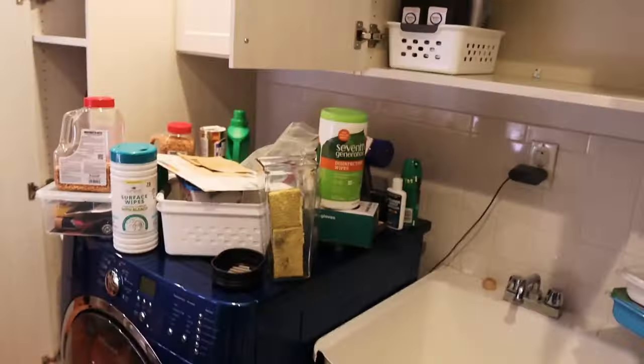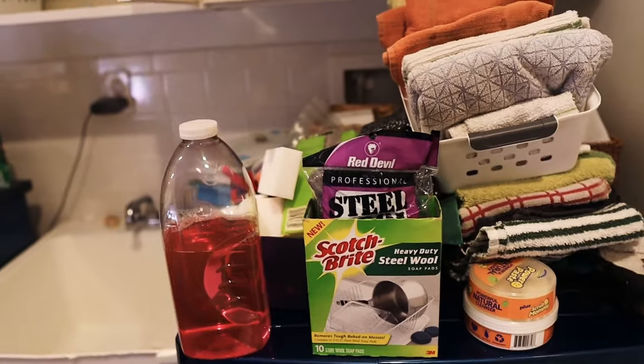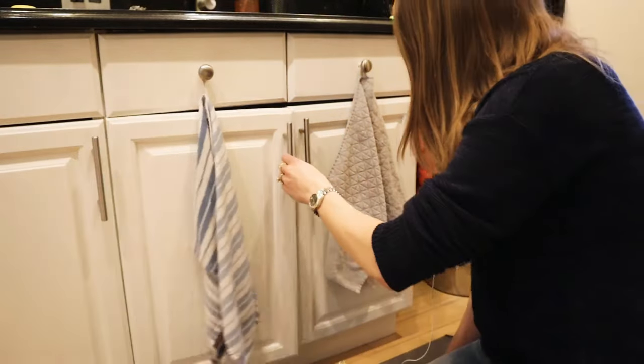Moving on to the kitchen. Years ago I bought into the marketing hype that I needed all kinds of products for specific cleaning tasks, and my house was overrun with cleaning products. I saw on Cass with Clutterbug — she's got a YouTube channel — she says that most of the time the houses that are the least clean and tidy are the ones with the most cleaning products, and I can totally relate to that. Now I have just a few things, most of them DIY. It is liberating to only need a few cleaning products for your whole house and it is so much easier.